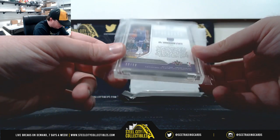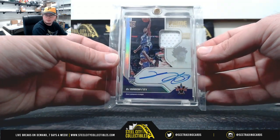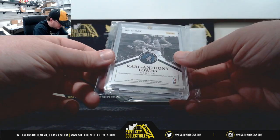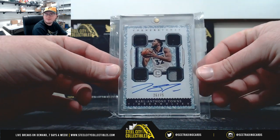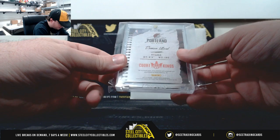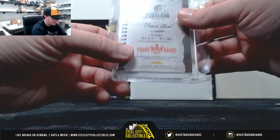Box number three — 2017-18 Vanguard, rookie patch auto, number 8 of 99, Prime Prospects, De'Aaron Fox. Then 2017-18 Cornerstones, quad patch auto, Karl-Anthony Towns, 26 of 75. And this one's number 8 of 10, from 17-18 Court Kings, Sketches and Swatches, Damian Lillard. That's another nice hit — an 8 of 10.